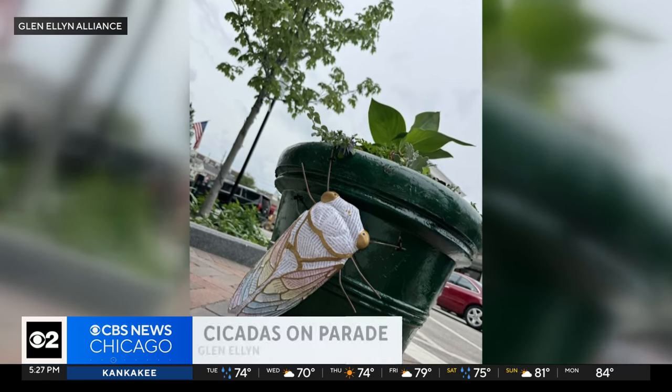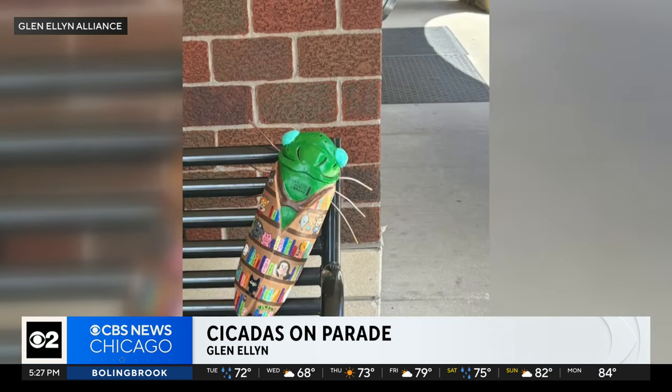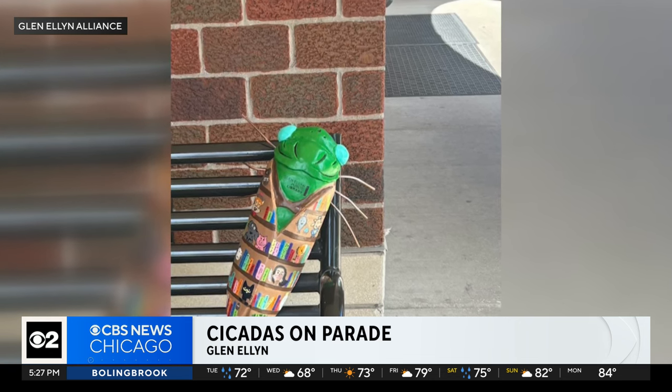One Chicago suburb is embracing our area cicada invasion this summer, although the cicadas invading downtown Glen Ellyn are probably a little better looking than the ones in your backyard. Here's a look at just a few of the cicada sculptures now on display as part of a public art project. 25 hand painted plaster cicadas are now lining the streets in Glen Ellyn, all perched on planters, benches, and other spots, each decorated by local artists and business owners.